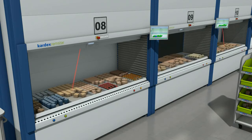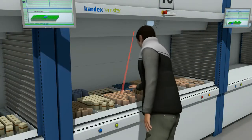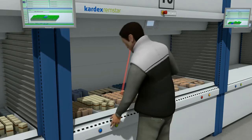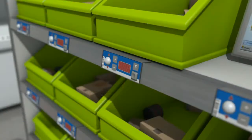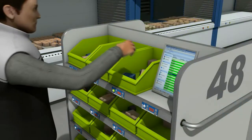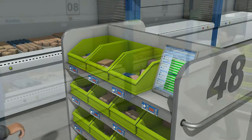Pick-to-Light systems guide the operator directly to the right picking area. Large displays directly on the storage system show the operator all of the essential information relating to the picking item. Batch light modules on the picking trolleys indicate the allocated order boxes and show the required number of articles.